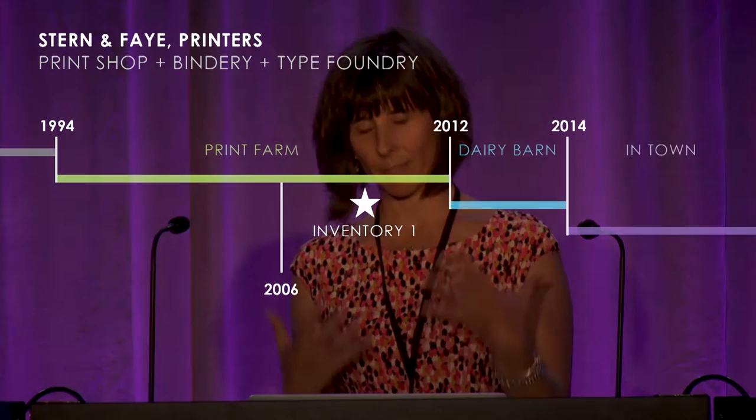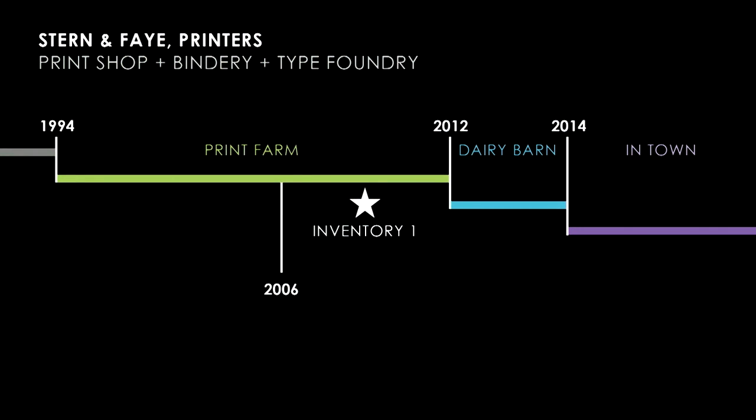That led to the first full inventory of Stern and Fay's equipment, which was a massive amount of work done — and I cannot emphasize this enough — by the gracious volunteer work of several people in the letterpress community throughout the Pacific Northwest.